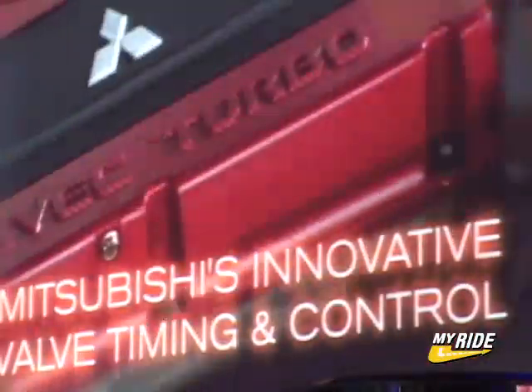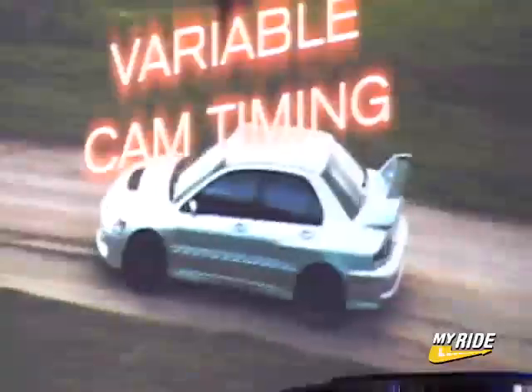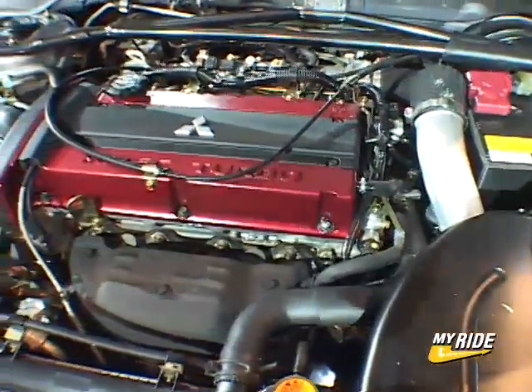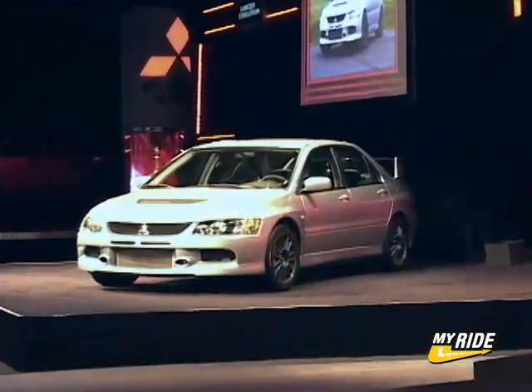This Mitsubishi innovative valve timing and lift electronic control system utilizes a VVP sprocket to optimize valve timing relative to the engine condition. This technological advancement, combined with enhancements to the vehicle's turbocharger, produces higher torque and better response for improved engine performance across the full RPM range.